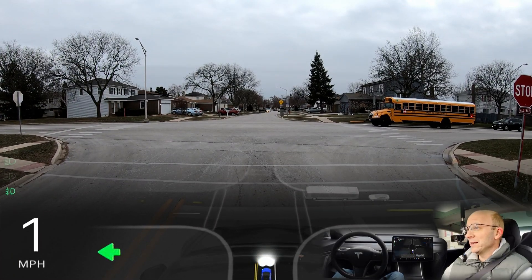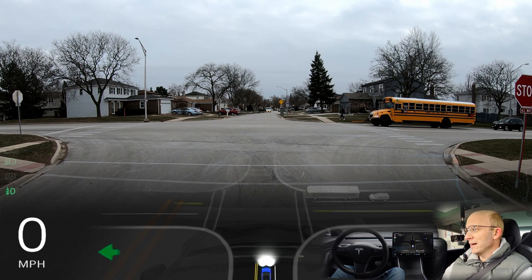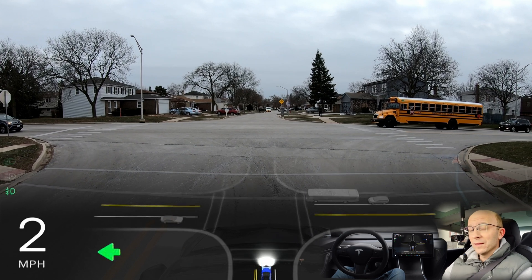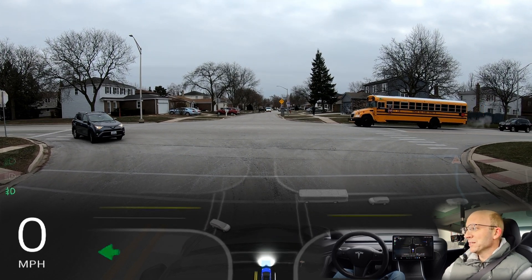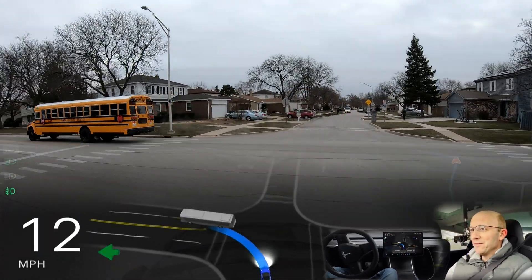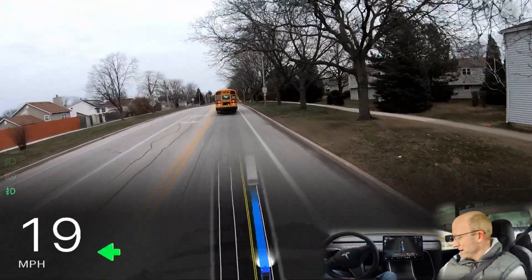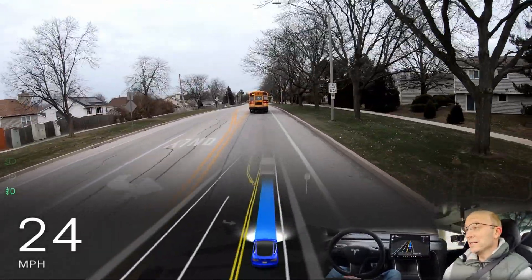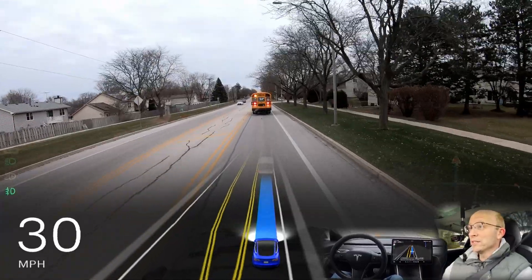Here is a bus and it says stop going that way. And my car for some reason is not going, which is interesting — it should go, but it's hesitating. I don't know if it's because it saw that stop sign, but that was actually pretty smart. It waited for the bus. I don't think it saw a stop sign — I was looking at the screen pretty closely and I didn't see any stop sign show up.